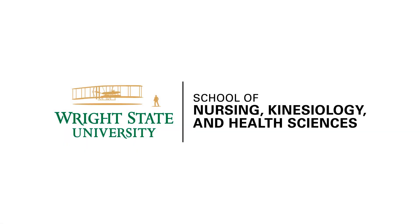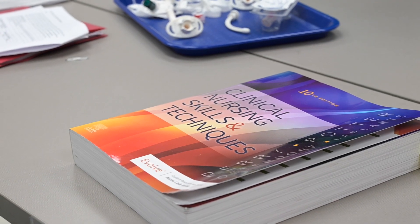Welcome to the Nursing Simulation Learning Resource Center located at Wright State University. Let's take a look around at all we have to offer.